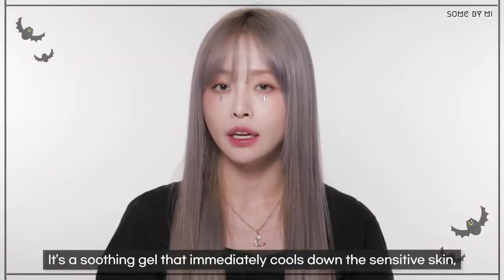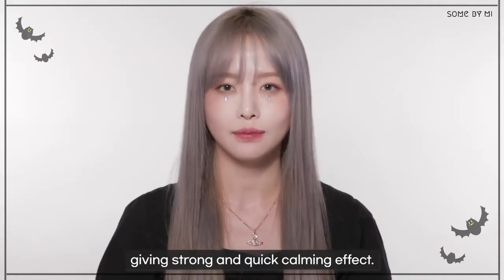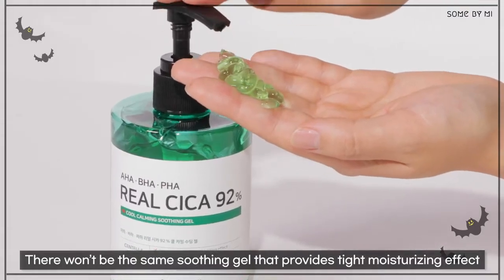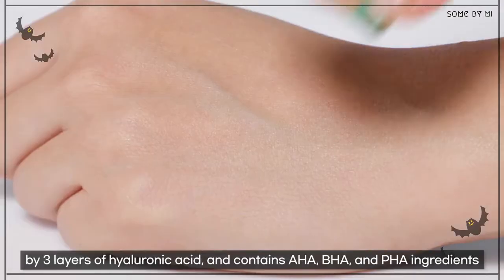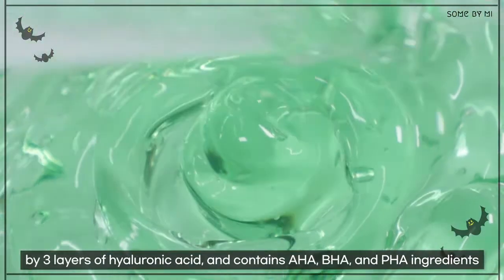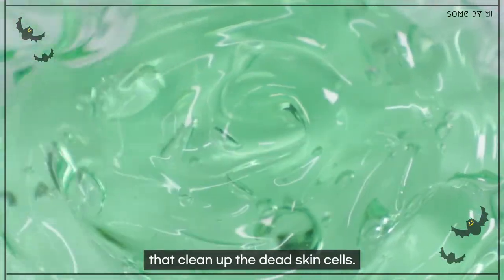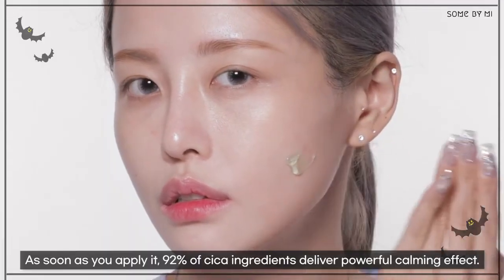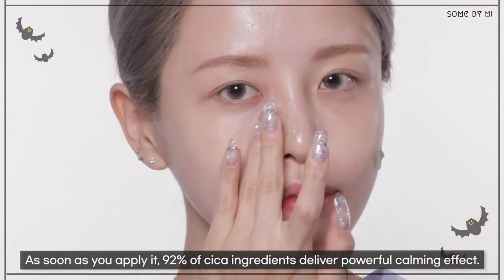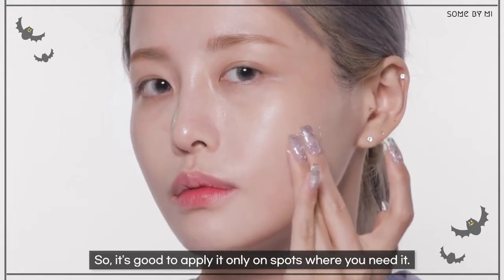It's a soothing gel that immediately cools down sensitive skin, giving a strong and quick calming effect. There won't be the same soothing gel that provides tight moisturizing effect by triple layers of hyaluronic acid and contains AHA, BHA, and PHA ingredients that clean up the dead skin cells. As soon as you apply it, 92% of Sika ingredients deliver powerful calming effect, so it's good to apply it only on spots where you need it.